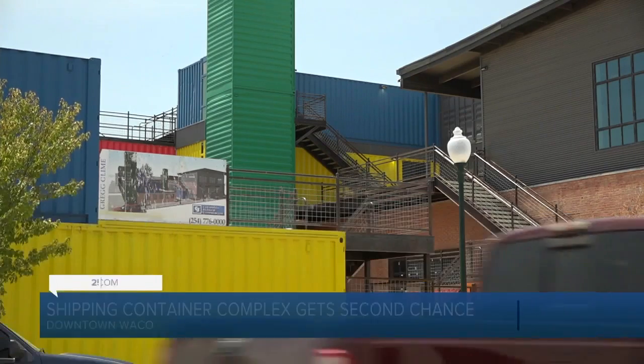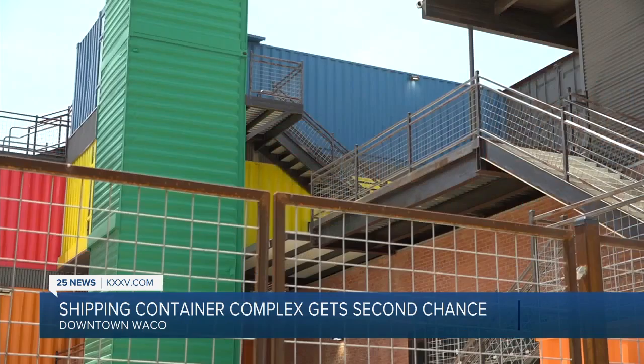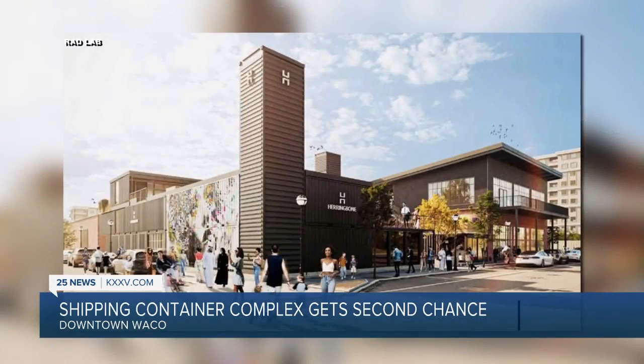Within a year, this corner of 4th Street known as the Container — with these crazy bright colors and so many things that are wrong with it structurally — could be transformed into this.